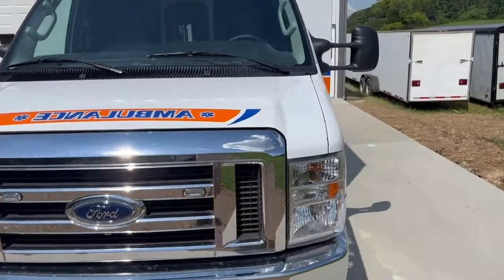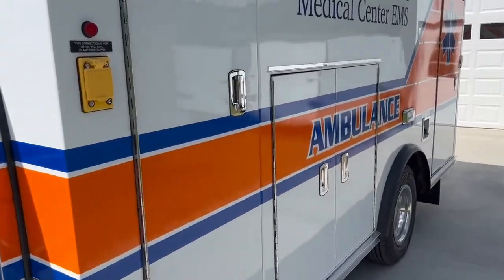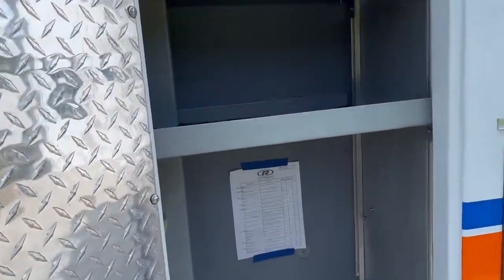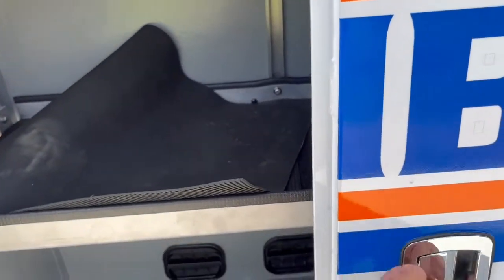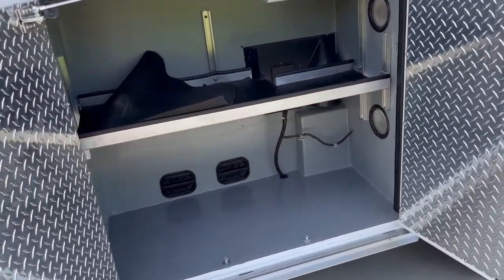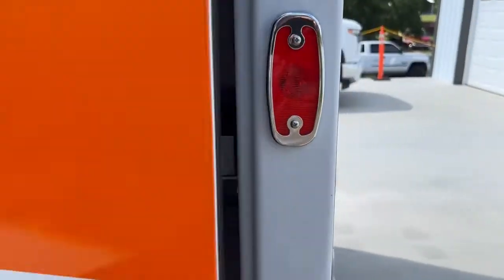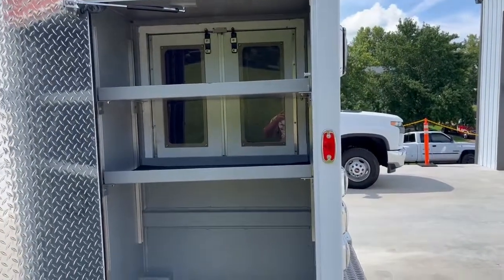The engine is a V8 7.3-liter gasoline. For body configuration: left front storage has a couple of adjustable shelves, and a third could be added if helpful. L number two is a double door compartment with one adjustable shelf. L number three has inside-outside access along with a couple of adjustable shelves.